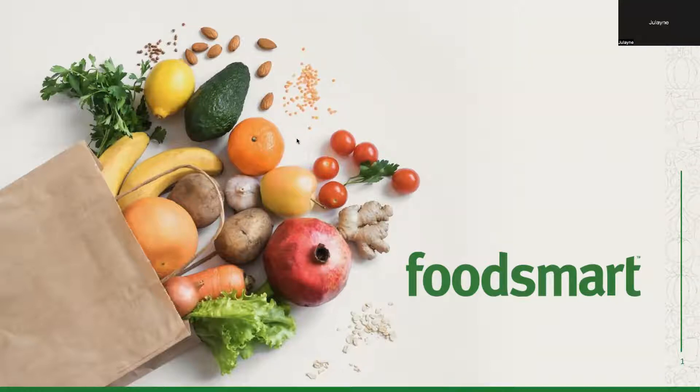Just a quick reminder to please stay on mute throughout today's session. I will now turn it over to you, Chef Lisa. Welcome, and thanks for being here with us today.